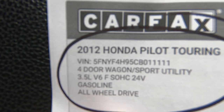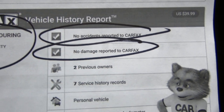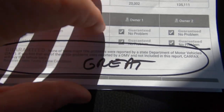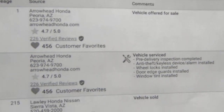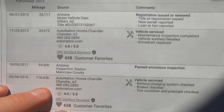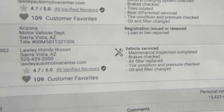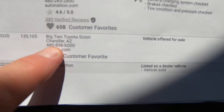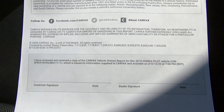Here's the Carfax. All-wheel drive, there's the VIN — no accidents reported, no damage reported, no major title problems. It was born in Peoria, went to Sierra Vista. Sierra Vista is our military town, so it's probably military-owned, which is why it's in such good shape. Then it moved to Gilbert/Chandler, where they had it, took it in trade, and then sold to us.